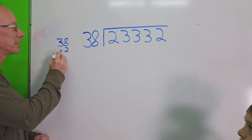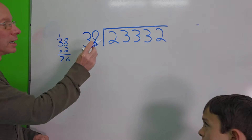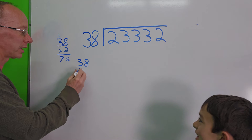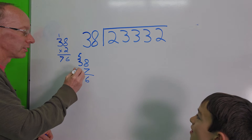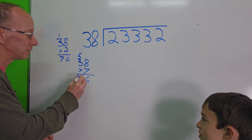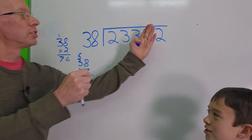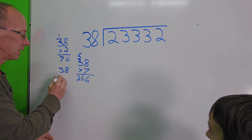So I'm going to start with 2. 8 times 2 is 16, carry the 1. 3 times 2 is 6 plus 1 is 7. I think we can go a lot bigger — let's jump up to 6. Actually, let's try 7. 8 times 7 is 56, carry the 5. 7 times 3 is 21, plus 5 is 26. So 38 times 7 is 266, which is bigger than 233. We went over — so let's bring it down to 38 times 6.